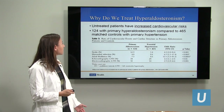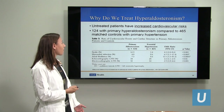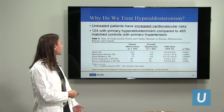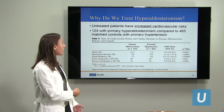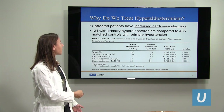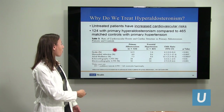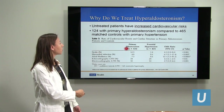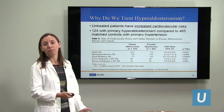Why do we treat this problem with surgery when we can? Untreated, patients have increased cardiovascular risks. In a classic study, patients with the aldosterone condition were compared to patients who just had high blood pressure. For example, there's a 13% chance of stroke in people with an aldosterone problem compared to 3% in patients who just have high blood pressure.